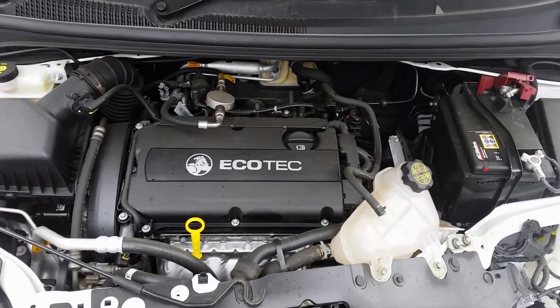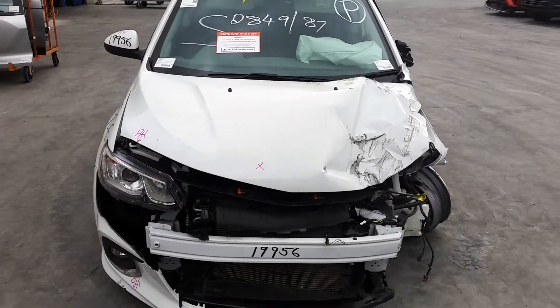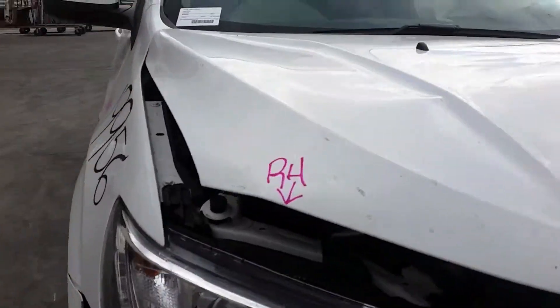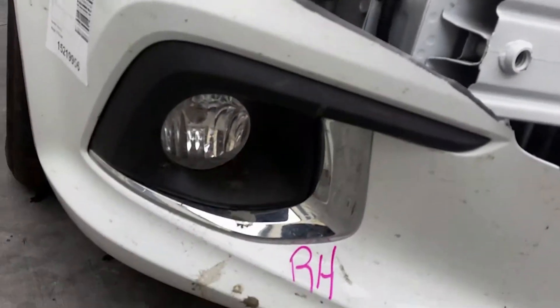F16DA 1.6 litre 4-cylinder petrol engine. This vehicle has sustained damage in the left-hand front. We have the right-hand headlight and right-hand fog light with surround.